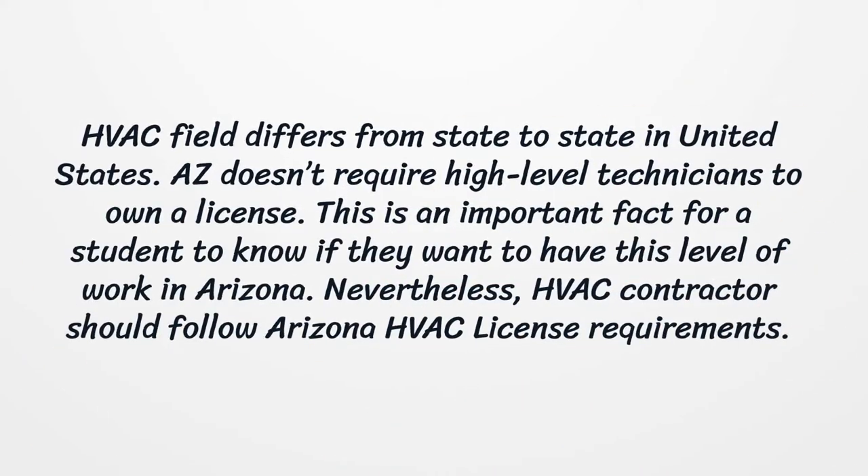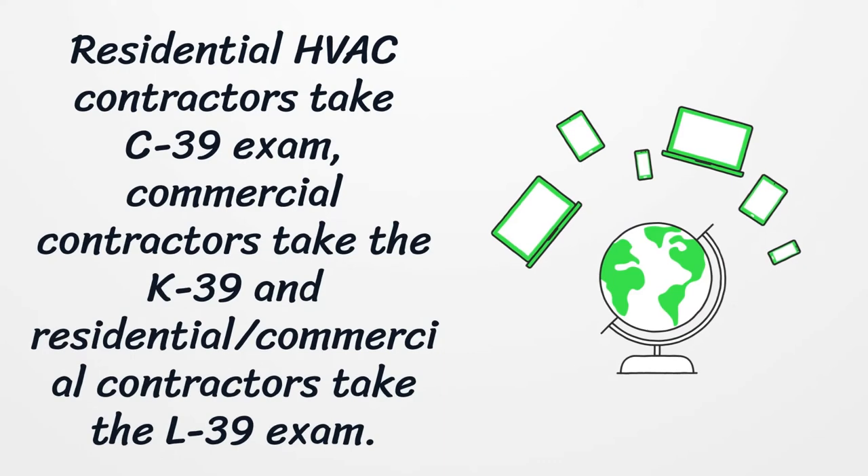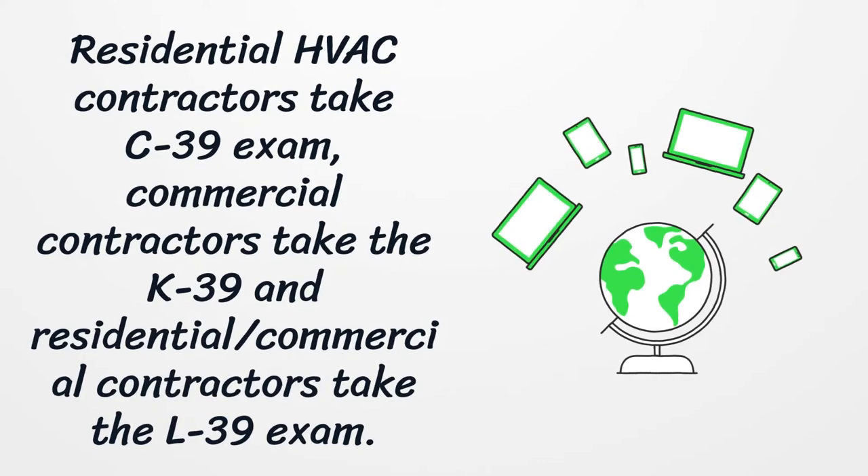The HVAC field differs from state to state in the United States. Arizona does not require high-level technicians to own a license, which is an important fact for students to know. Nevertheless, HVAC contractors must follow Arizona HVAC license requirements. HVAC contractors are licensed by the state in three options: residential, commercial, or residential/commercial. There is a professional two-part exam for each choice. Residential HVAC contractors take the C39 exam, commercial contractors take the K39, and residential/commercial contractors take the L39 exam.